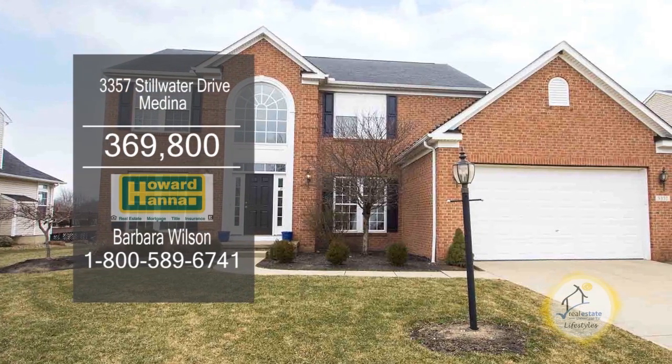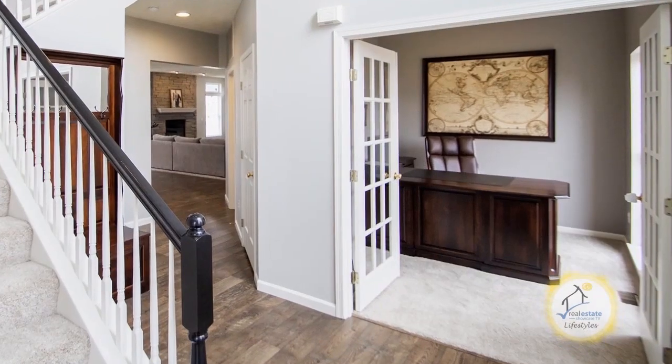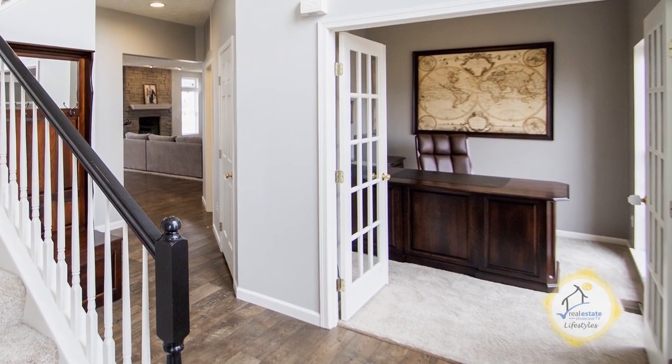Enjoy fabulous lake and golf course views from this four-bedroom home in Medina. Upon entering this home, you'll find French doors leading to the den.